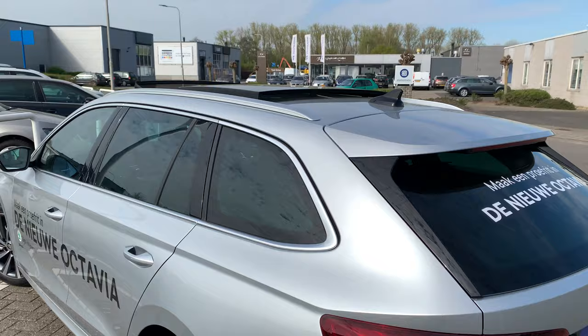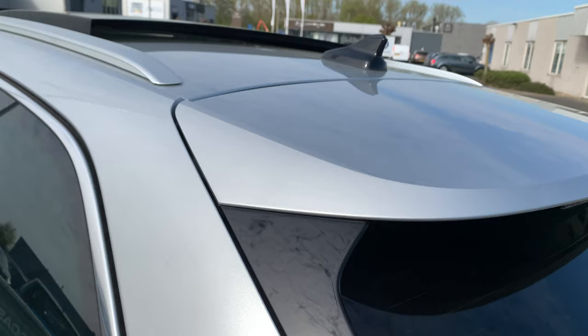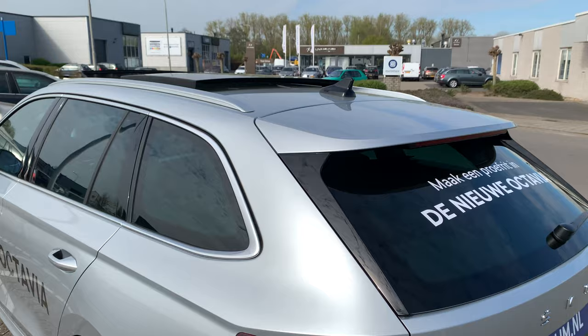I noticed a kind of spoiler — it's a completely new design. I like it: a little wing over here in a high-gloss finish.